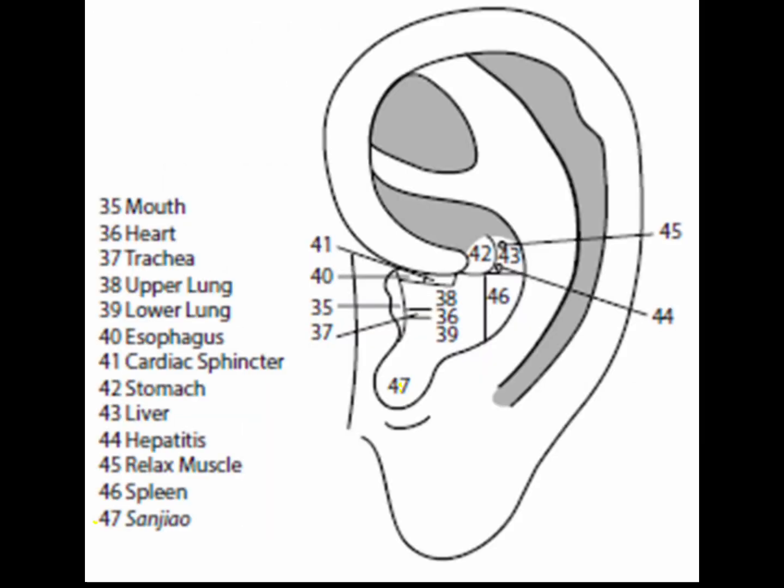Point 47 is the sanjiao, or triple warmer point, located at the deepest point of the cavum concha at the level of the intertragic notch. To locate it, look through the intertragic notch as if it were a small window, place the ear probe within it, and feel for the deepest depression. The sanjiao point assists in regulation of water passageways, eliminates excess water or dampness, and treats edema.